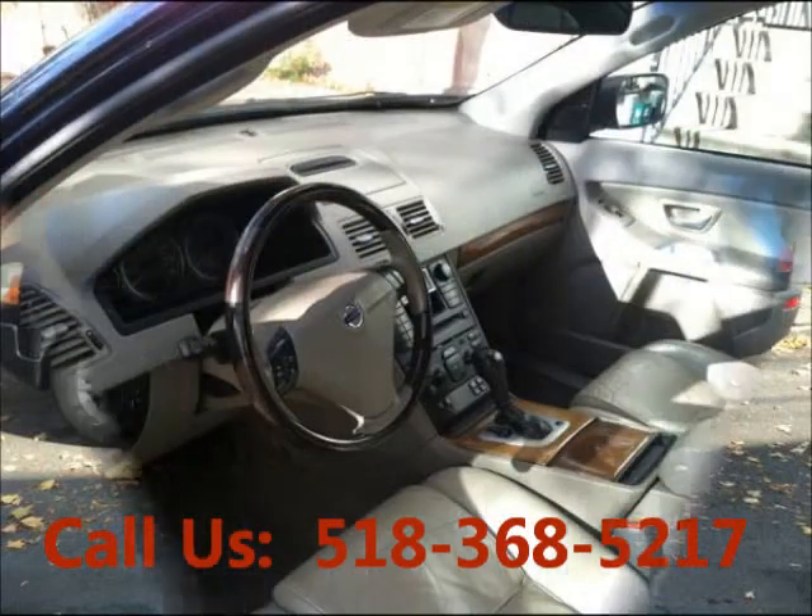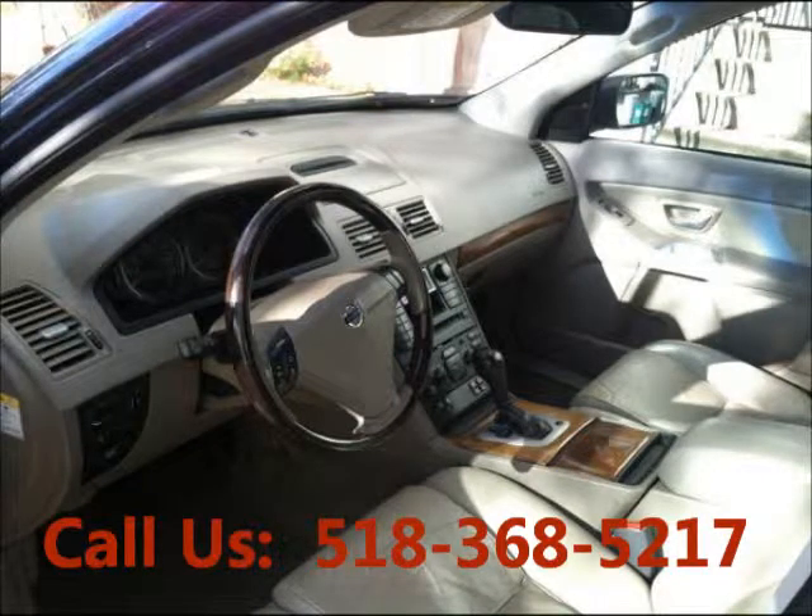4-wheel drive, AC, front cruise control, power steering.